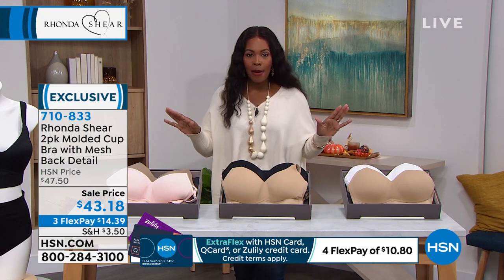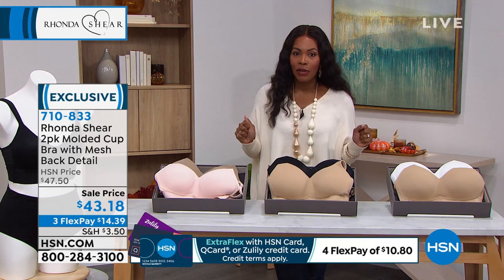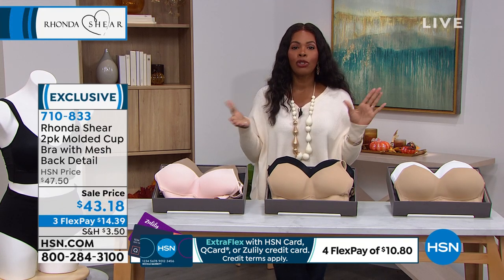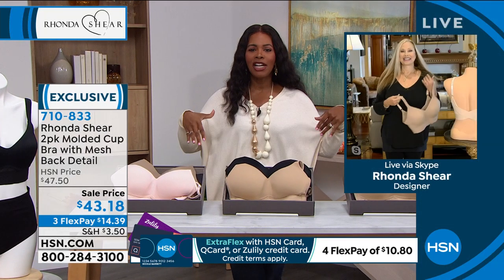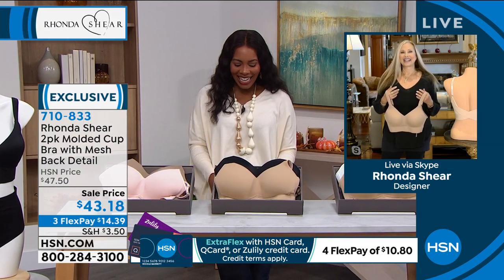You're getting two of them and this price would be good for one. The dusty pink and mocha option — we have it in nude and black and nude and white as well. Do not miss out. Sizes small to 3X, on sale, on flex pay.